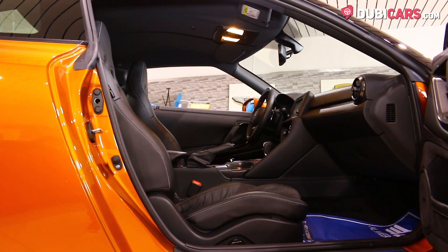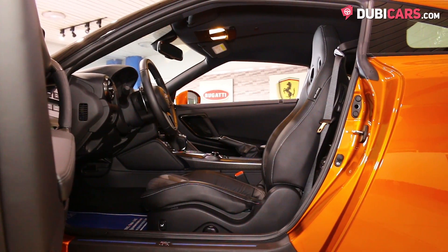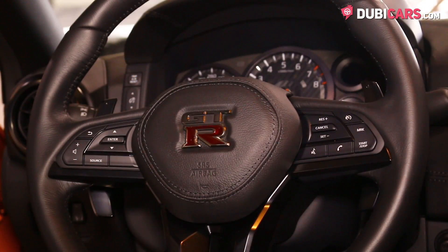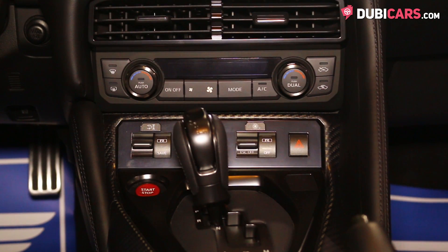Inside, a mix of black leather and Alcantara covers each of the four seats, and options include powered seats, media inputs, keyless start, redesigned multifunction steering wheel, cruise control modes, and air conditioning with climate control dials.